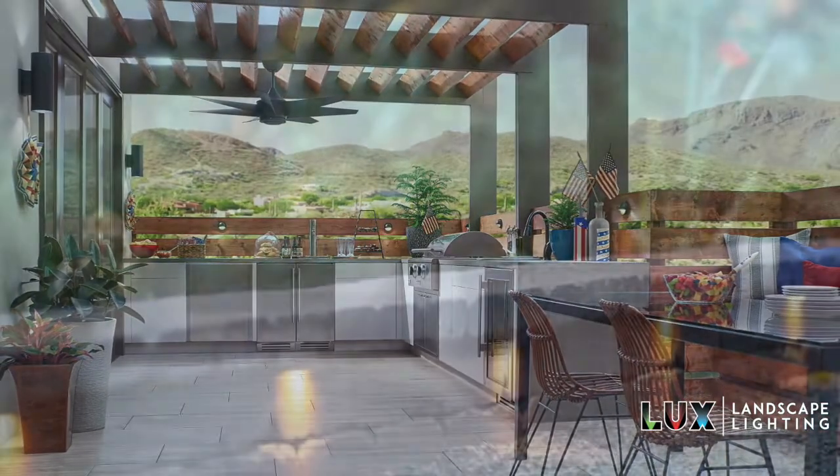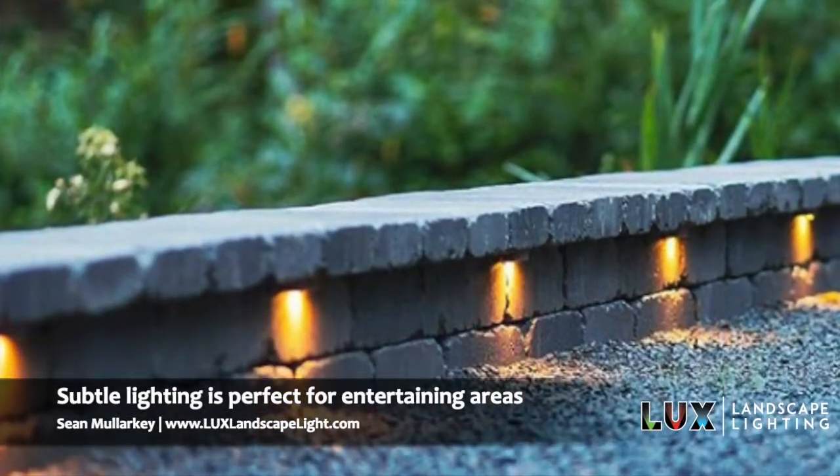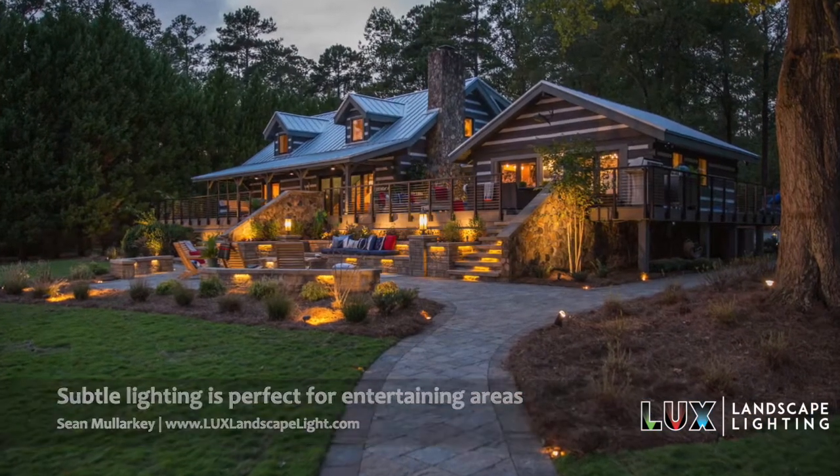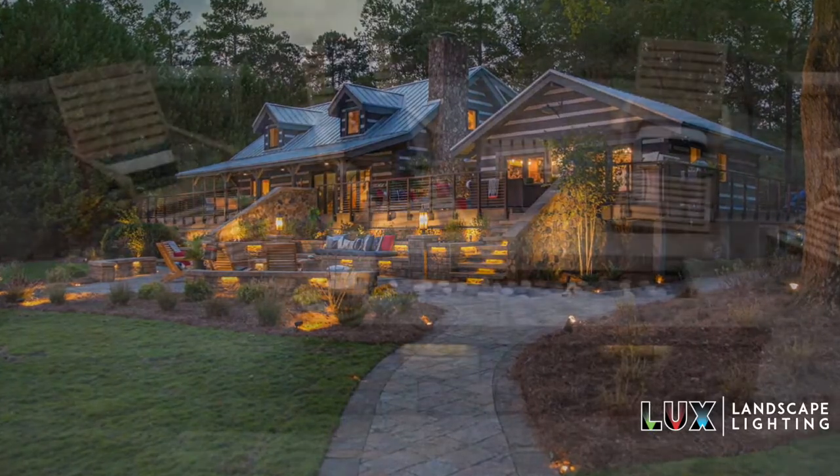Also, you want to have some nice subtle lighting so that when people are sitting down or you're entertaining, you're not blinded by bright lights. You want a nice subtle light where you can see one another's face and enjoy one another's company.